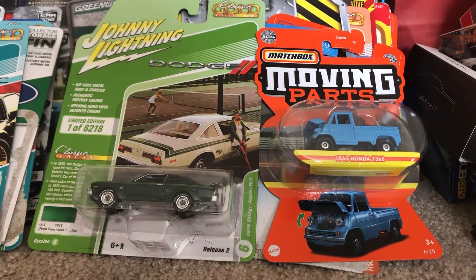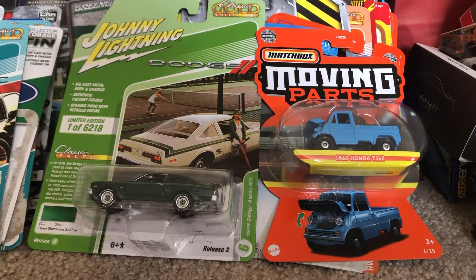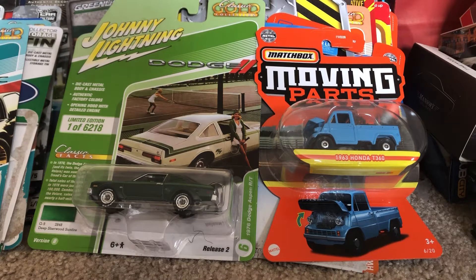Hey, what's up diecast fans? Joel 20 Studios here today bringing another quick review on these two models that I've ordered online. On the left we have the Johnny Lightning 1976 Dodge Aspen RT, and on the right is a 1963 Honda T360, part of the Matchbox Moving Parts series.